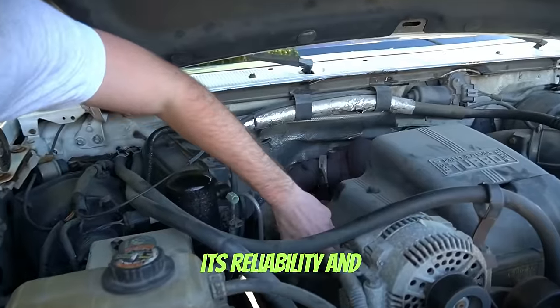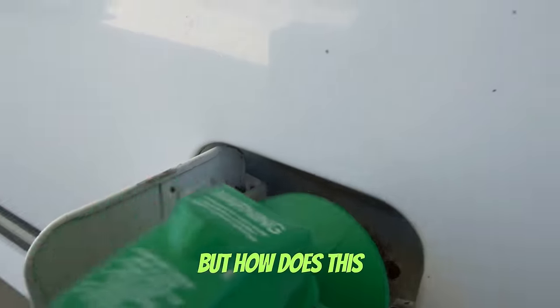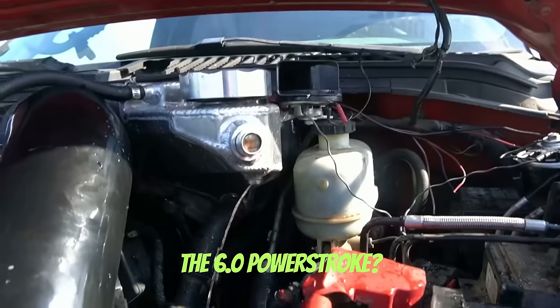The infamous 7.3 Power Stroke, known for its reliability and insane fuel economy. But how does this truck compare to newer diesels and its rival, the 6.0 Power Stroke?